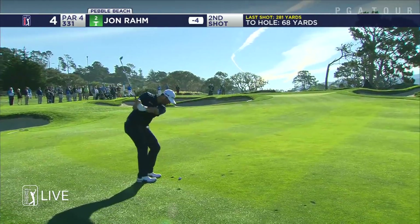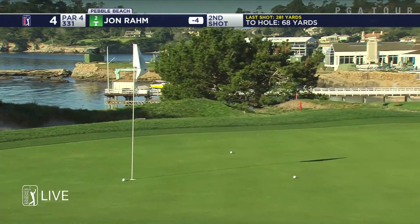Coming over the shoulder of the bunker — shouldn't have an issue. Just a slightly higher trajectory may not get that firm first bounce. Nicely done.